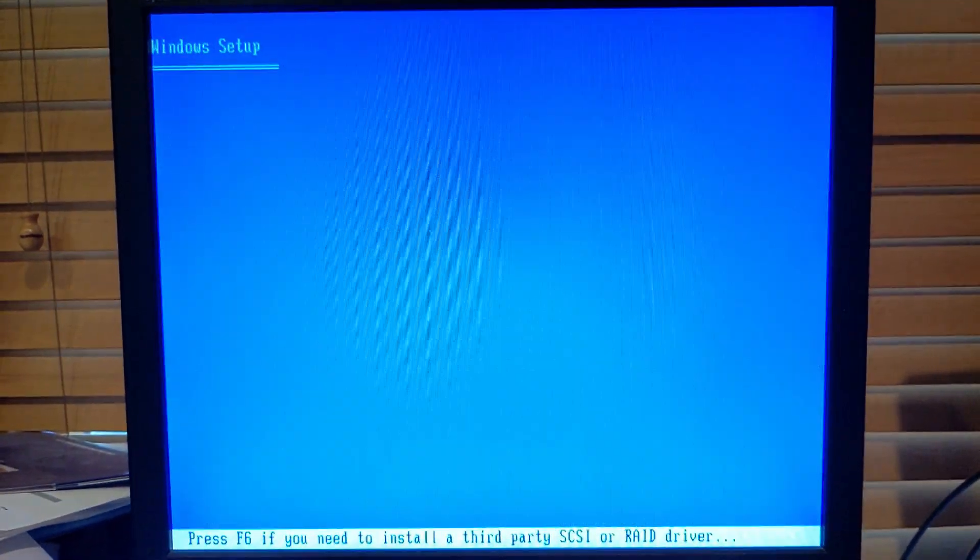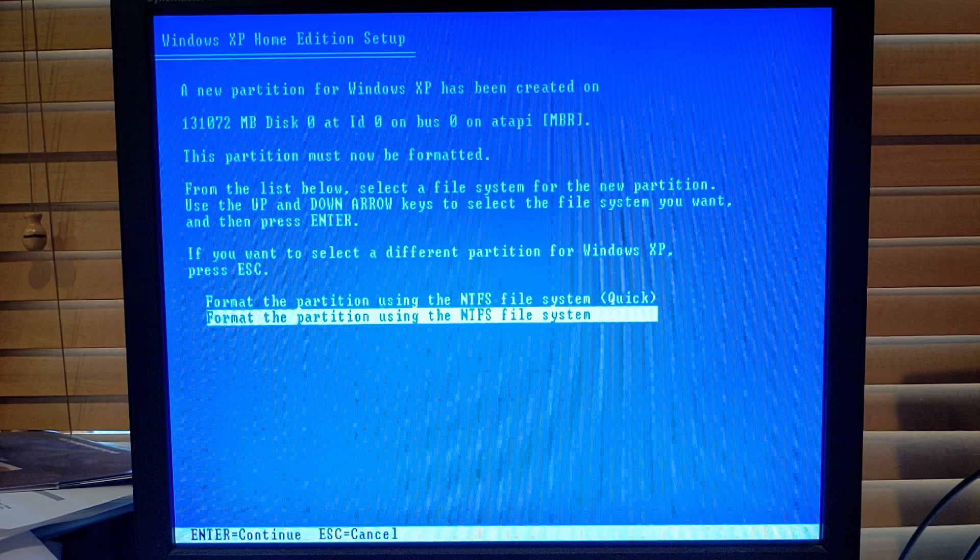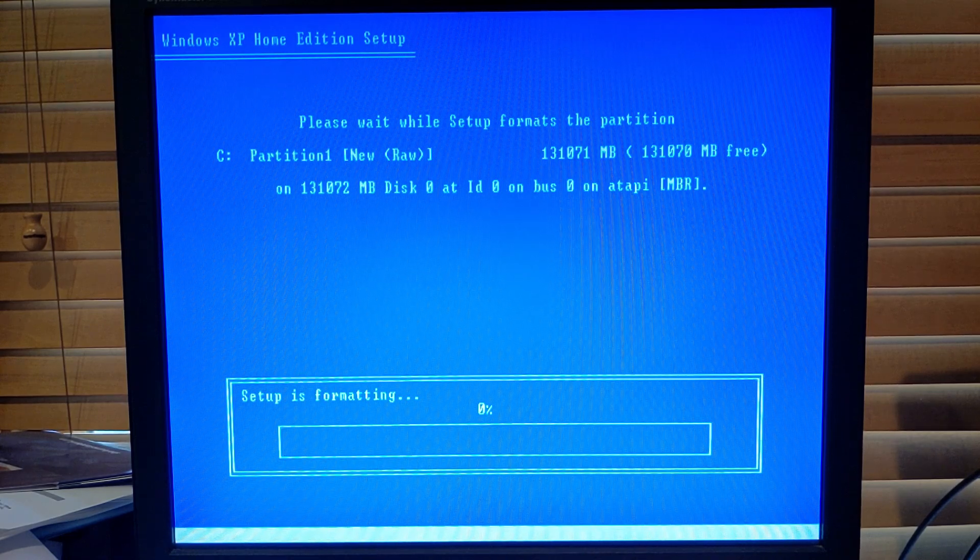Yes please - yes, it's bootable! Goddammit, I spent three hours installing Windows 2000 yesterday, only for me to have to do this. We have quick format at least - this took like two hours to format in Windows 2000. Oh my god. Unfortunately, you won't be hearing the installation music, at least not from this computer. It'll be playing in the background just through post, because audio drivers don't work on this thing out of the box.